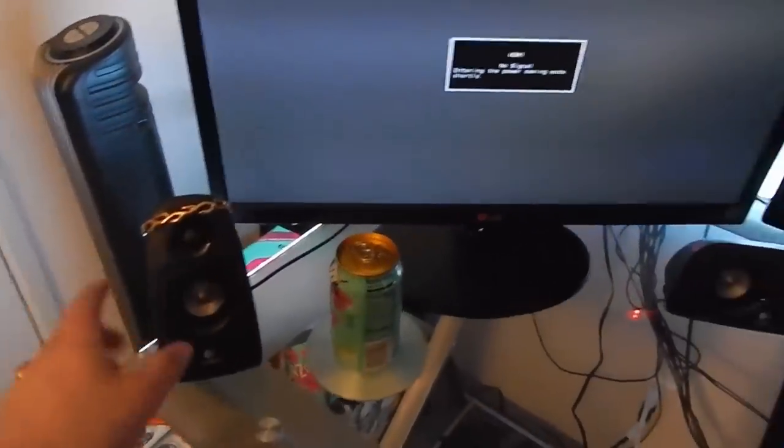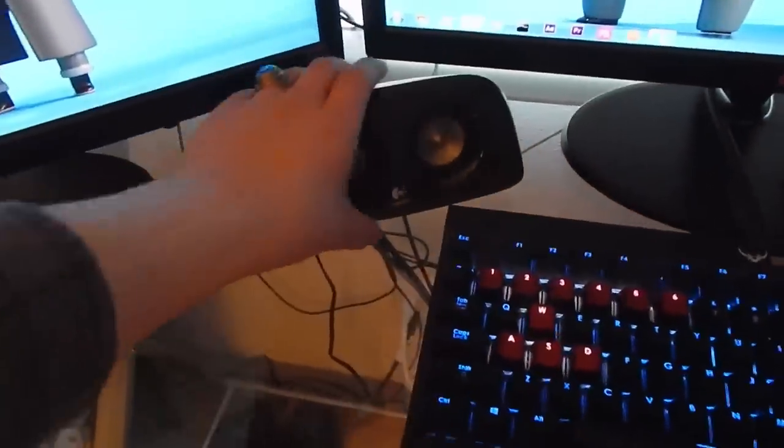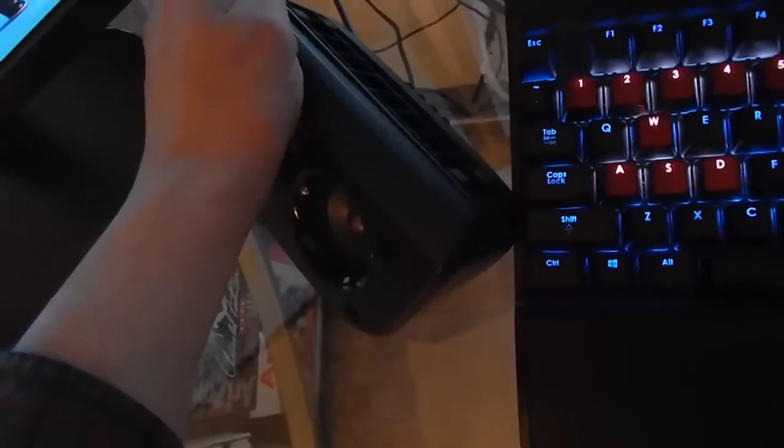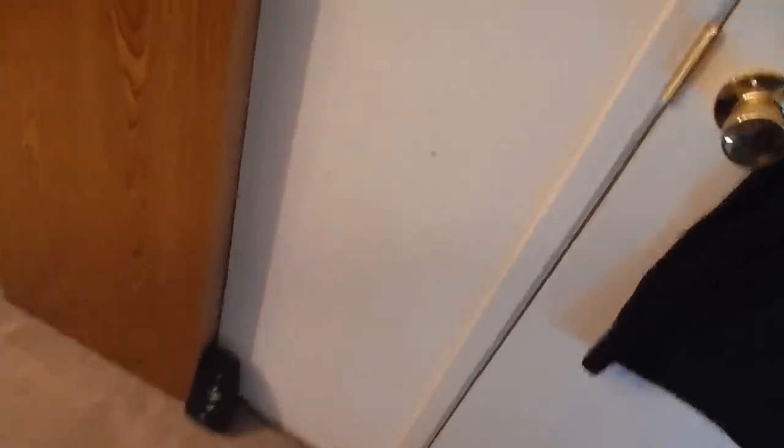Over here we have the Logitech Z506 - a 5.1 surround sound system. The main unit controls volume and power and has a 3.5mm headphone jack. There's a center speaker with a rubber foot you can flip out to place on top of a monitor. The rear left speaker is wired near the closet - it doesn't give a lot of sound since most things I do aren't in surround, but it works for games like Titanfall, Crysis 3, and others optimized for 5.1 surround sound.